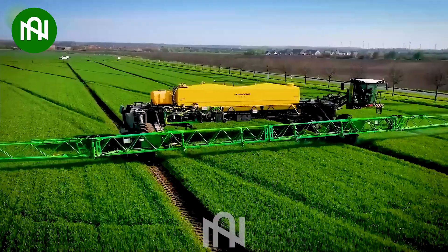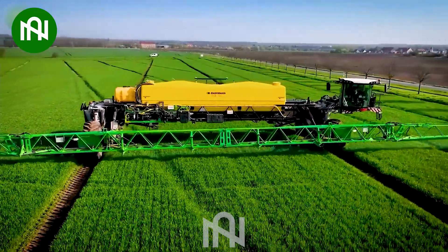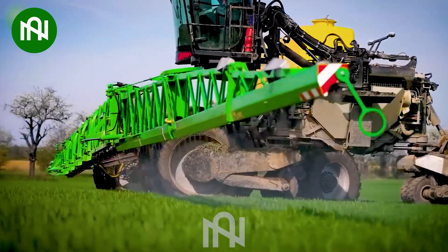Equipped with these 56-metre spray arms, this machine can spray the whole field in a short amount of time.